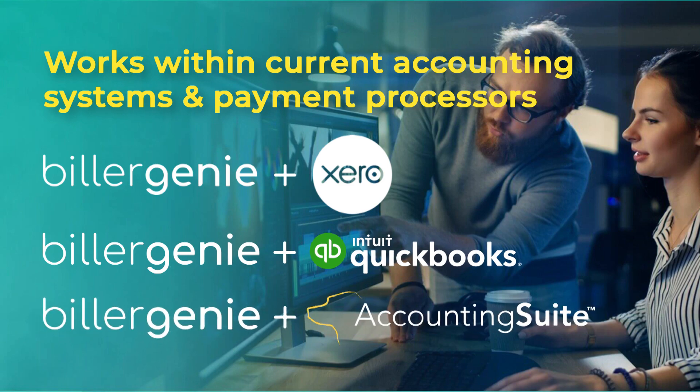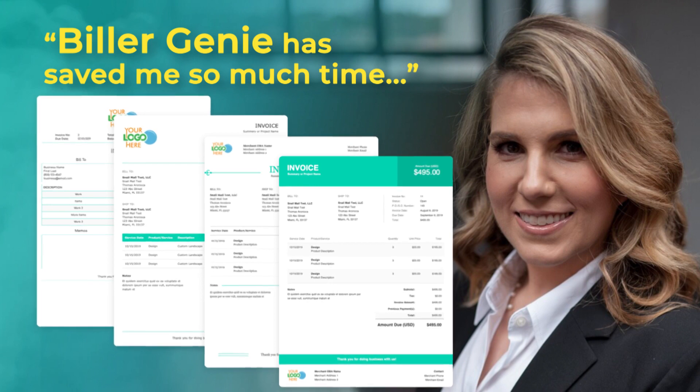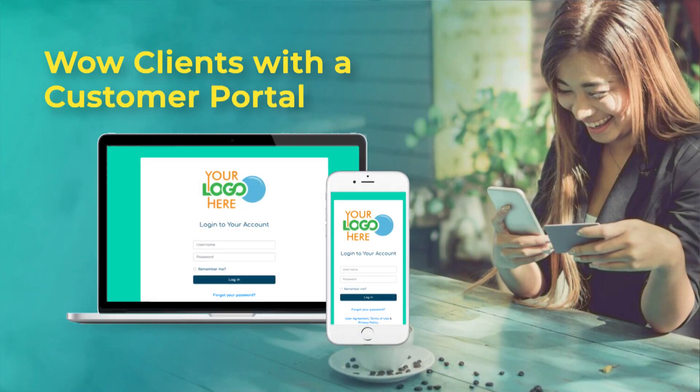We're completely agnostic to the accounting software that exists, and we're also agnostic on the payment side. So if you're someone using a payment provider, we're agnostic to that as well. We just kind of work within the workflow that a business is already running.